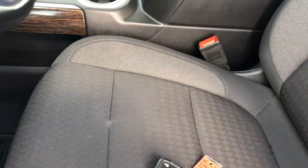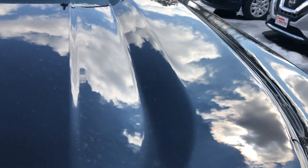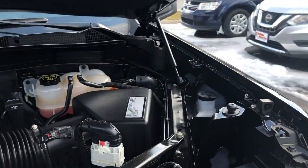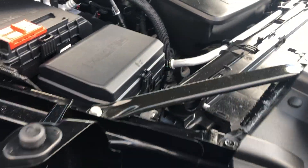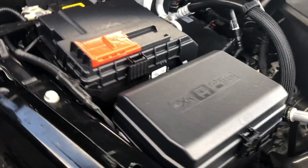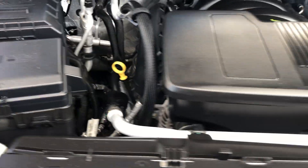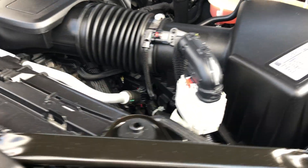I'll pop the hood real quick just so you can see under the hood as well. It does have factory warranty left on it with it only having 9,400 miles. You can also purchase additional warranties that will protect you for even longer with factory type coverage up to five years, 120,000 miles. As you can hear, everything sounds good, it's running good. The vehicle's in excellent condition — very clean.